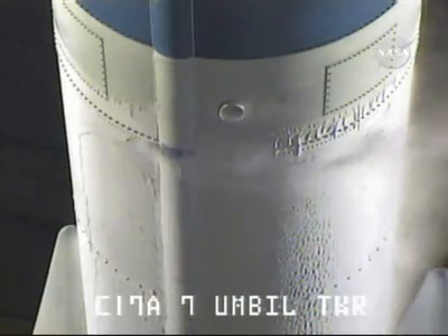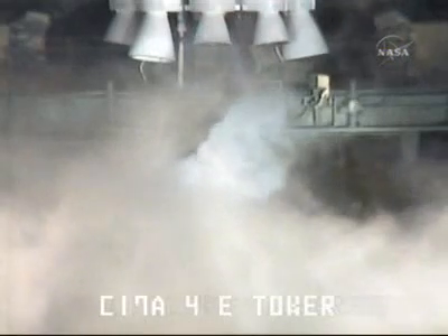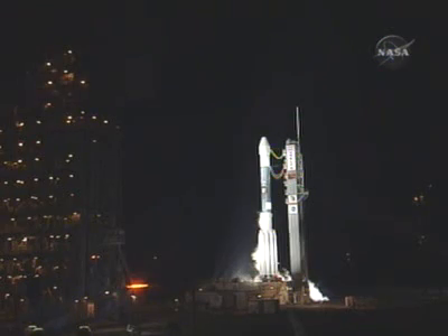70 seconds. SSE, hydraulics internal. Internal. T-minus one minute. One minute to the launch of the Phoenix Mars Lander. T-minus 60 seconds.